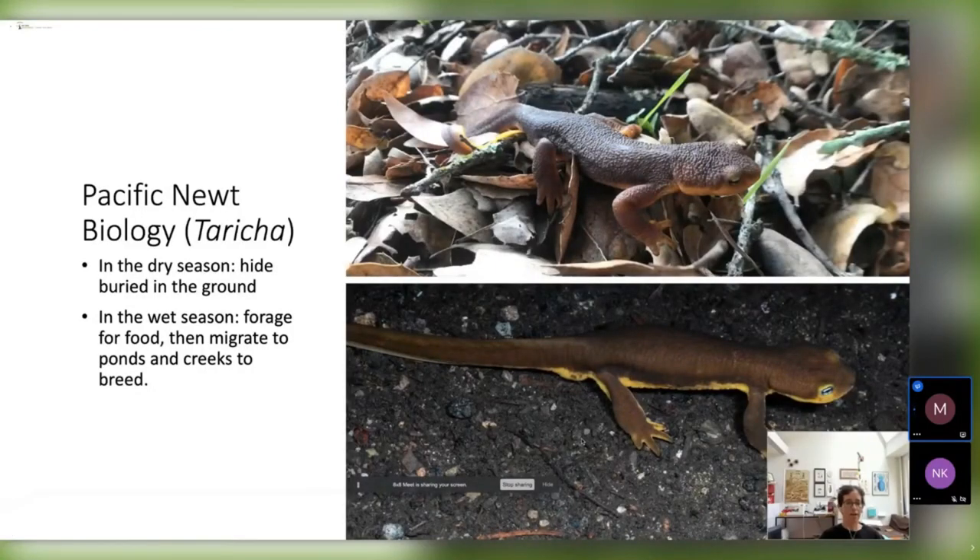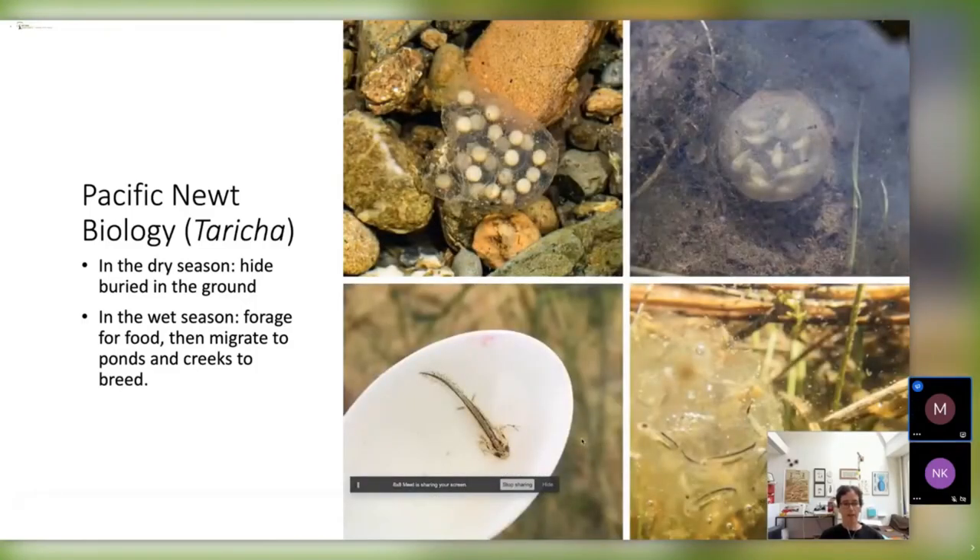During their life cycle, in the dry season, they hide under logs and in rodent burrows and bury underground because it gets so dry. In the wet season, they go out foraging, and after they get enough rain — we think about a threshold of about four inches — they start migrating into ponds and creeks in order to breed. In the ponds or creeks where they go breeding, they will mate, and sometimes you'll see a ball of newts all mating together or some of them trying to mate with a female.